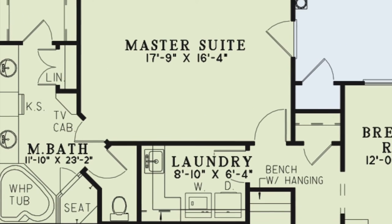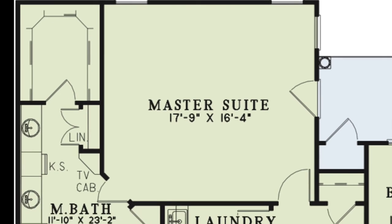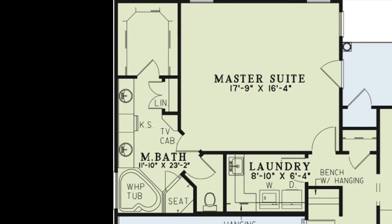Privately tucked away is the large master suite, with access to the grilling porch. The master bath features a corner whirlpool tub, walk-in glass shower with seating, a double vanity, linen closet, a private toilet room, and a large walk-in closet.